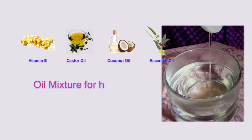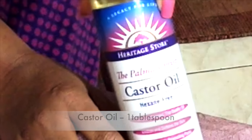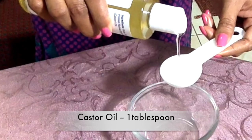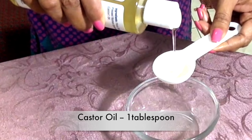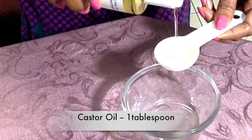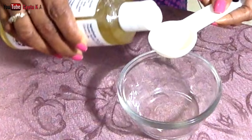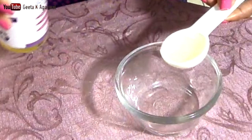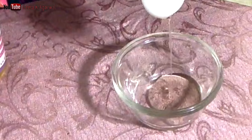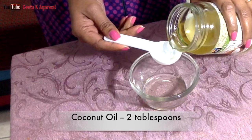Our next trick is an oil mixture for hair growth. Let's prepare the oil now. First I'm going to take one tablespoon of castor oil. Castor oil has natural antibacterial and antifungal properties and is also high in vitamin E, minerals, protein, and other nutrients that are great for hair growth. This oil is very thick, so I'm going to mix it with some coconut oil — here I'm taking two tablespoons of coconut oil.